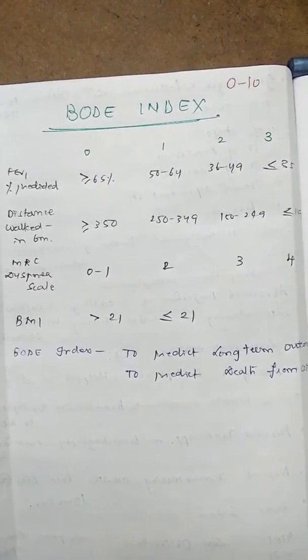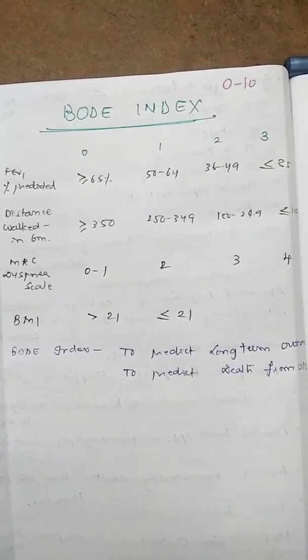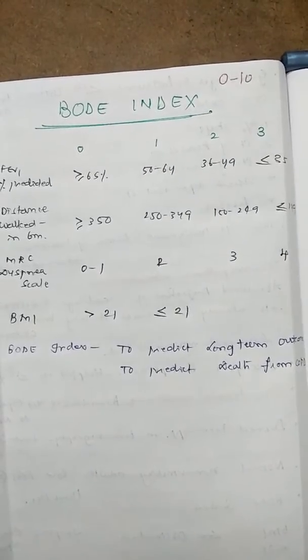6-minute walk distance continued: 250 to 349 meters, 1 point; 150 to 249 meters, 2 points; less than or equal to 149 meters, 3 points.